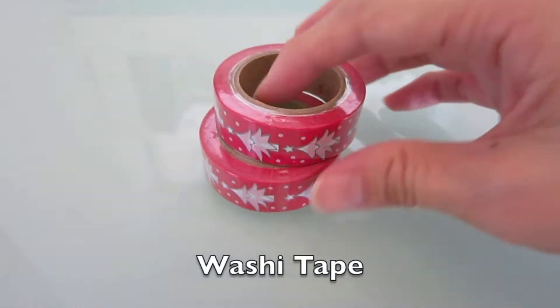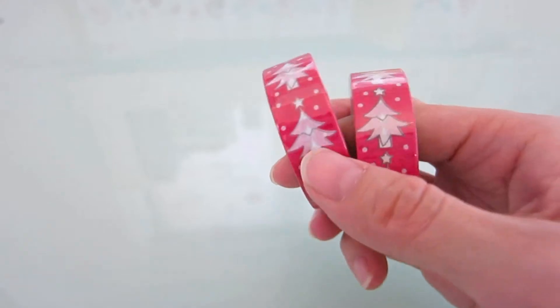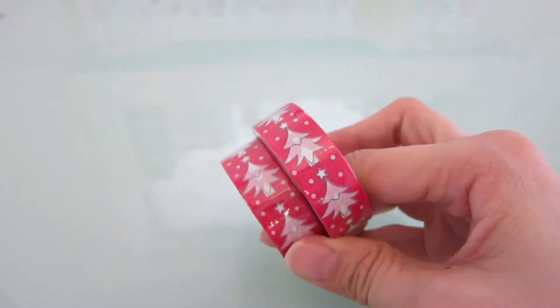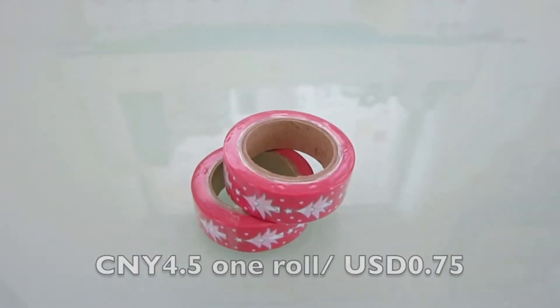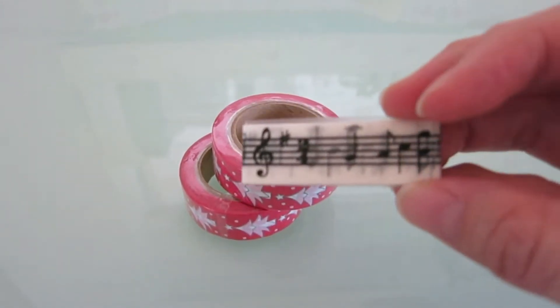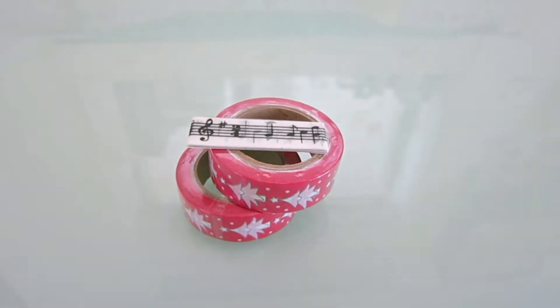This is my first time I bought washi tape in my whole life. I got inspired by Pinterest. The price is 4.5 Chinese Yuan for one tape and the seller gave me one for free, so I should say thank you.